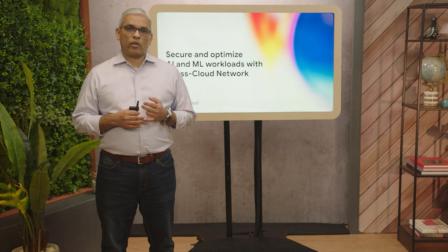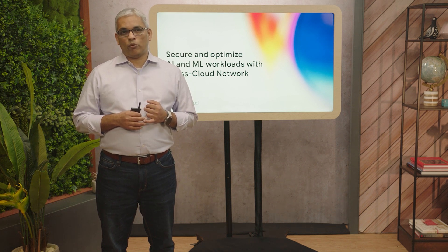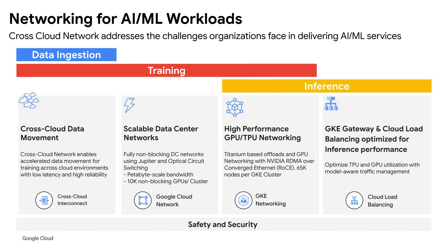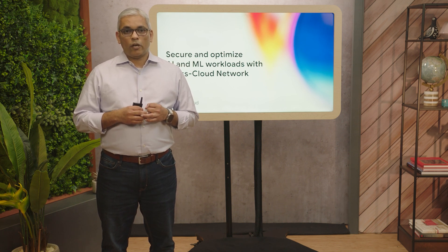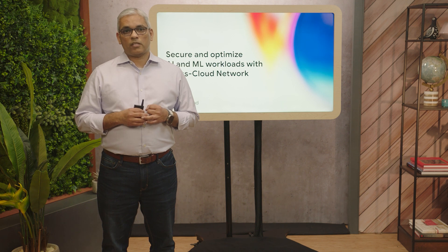Let's talk about how cross-cloud network addresses these challenges. Data ingestion requires cost-effective, fast, and reliable on-prem to cloud and cross-cloud data movement. Cross-cloud network enables accelerated data movement for training across cloud environments and from on-premises to cloud with predictive pricing, low latency, and high reliability. AI model training requires infrastructure to provide optimal price-to-performance ratio. Google Cloud has built fully non-blocking data center networks using Jupyter data center fabric and optical circuit switching to optimize large-scale training jobs.